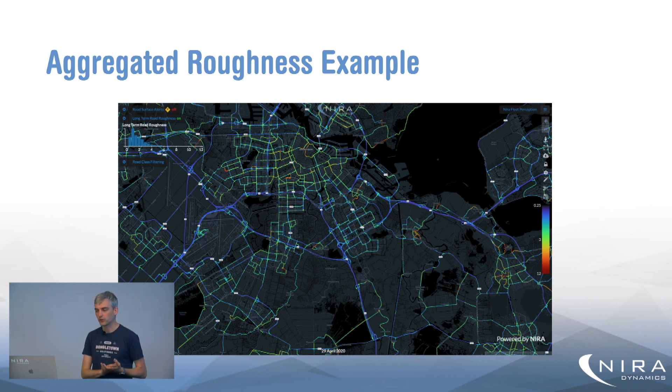Here is an example of the output from this algorithm. This is Amsterdam, where we've filtered the smaller roads, so these are only the larger roads. Each part of the road network has been colored differently depending on the measured roughness — from purple for very low roughness, as seen on the main motorways, up to dark red for the very rough road segments. In Amsterdam, that's usually cobblestone or brick roads, which have a very high roughness index.